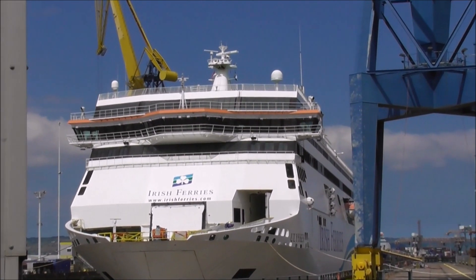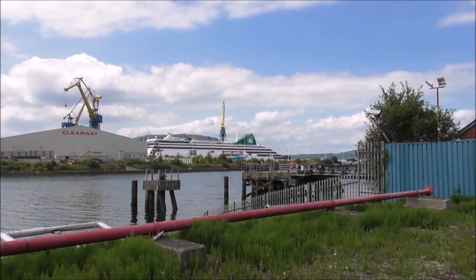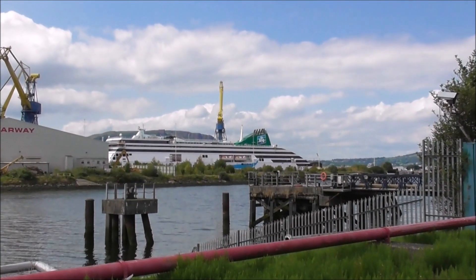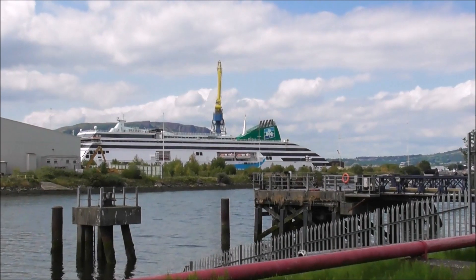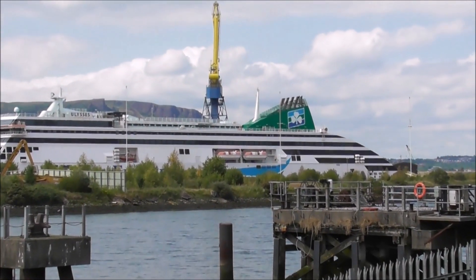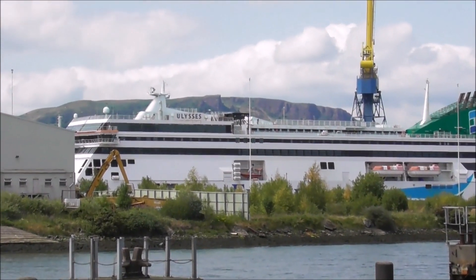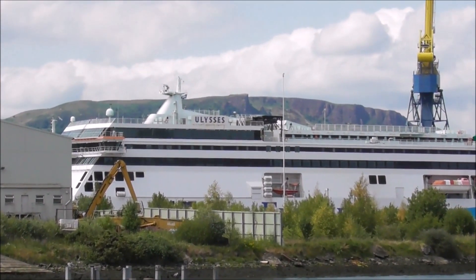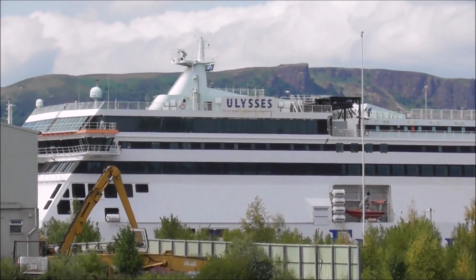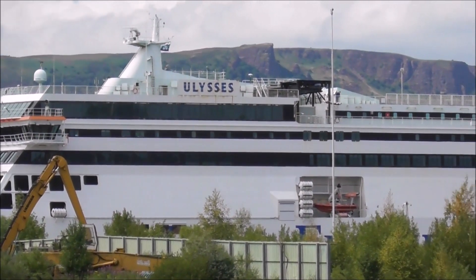This is something else. I've just come out of the main docks area and I'm on the airport road, to try and get a side-on view of this massive Irish ferry, the Ulysses. This is the best I can get so far. I'm going to go further around to see if there are any other vantage points, but I'd very much doubt it.